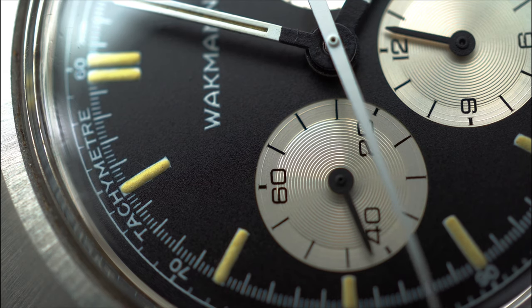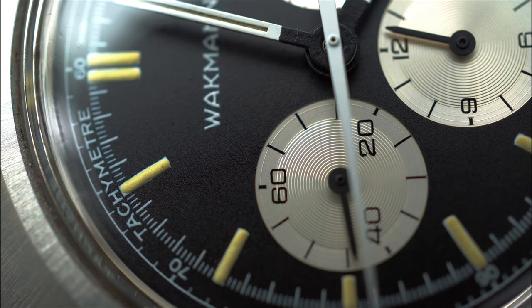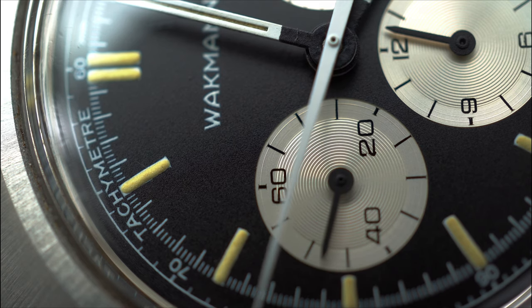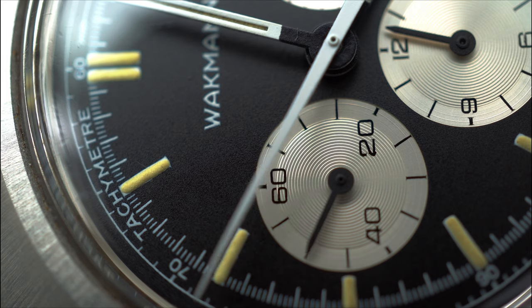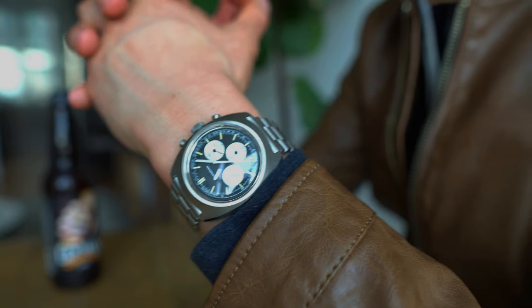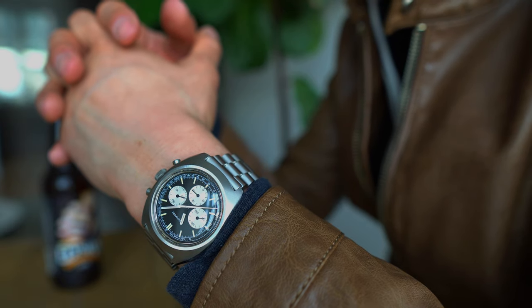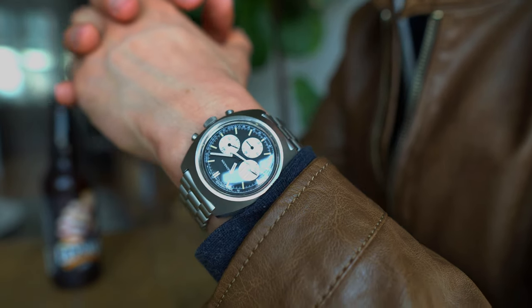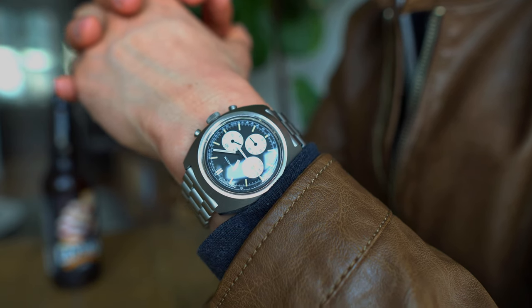The lume over the years has turned this creamy custard hue, adding some warmth to an otherwise monotone color scheme. The details on this dial really go down a whole other level. Looking with a macro lens, you can see the crisp printing of the tachymeter markers. I find myself admiring the symmetry and intricacies of the dial every time I wear the watch.